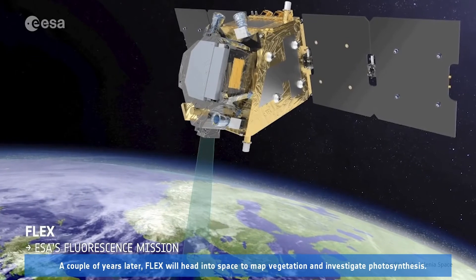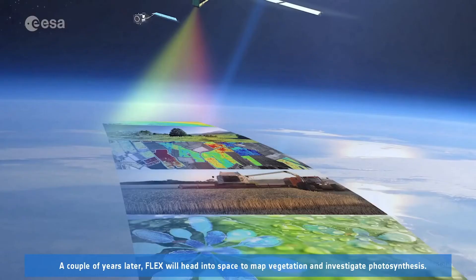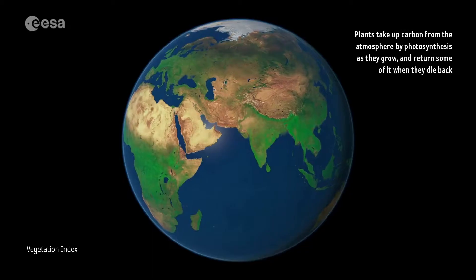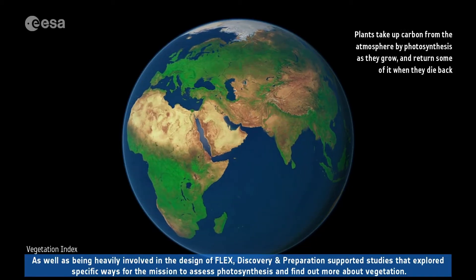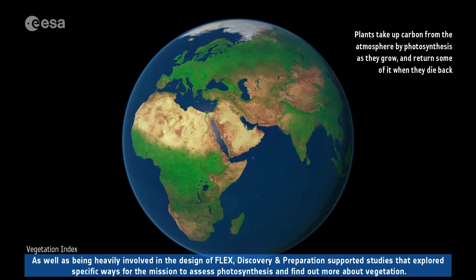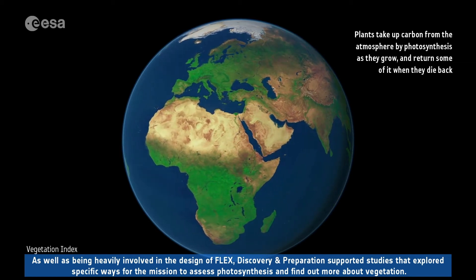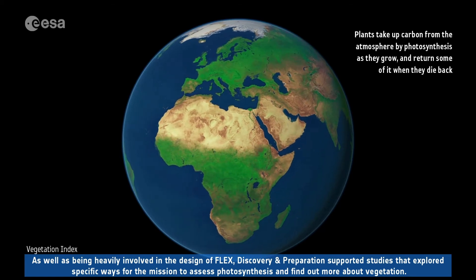A couple of years later, FLEX will head into space to map vegetation and investigate photosynthesis. As well as being heavily involved in the design of FLEX, Discovery and Preparation supported studies that explored specific ways for the mission to assess photosynthesis and find out more about vegetation.